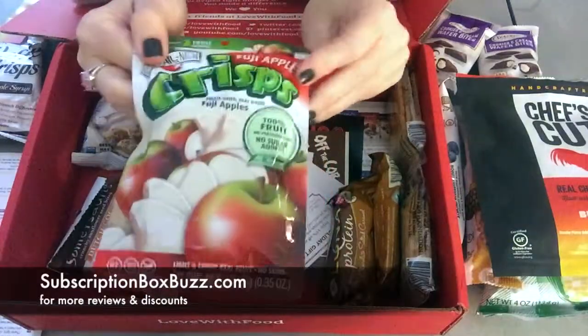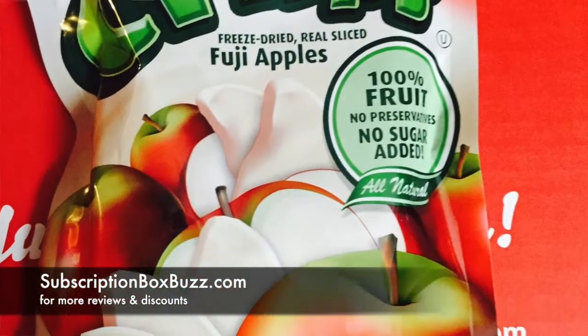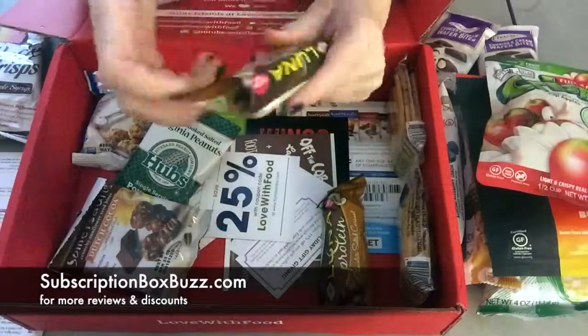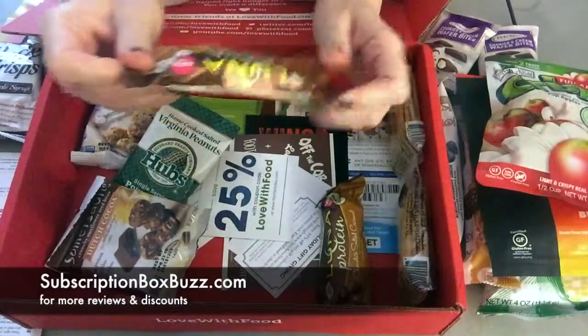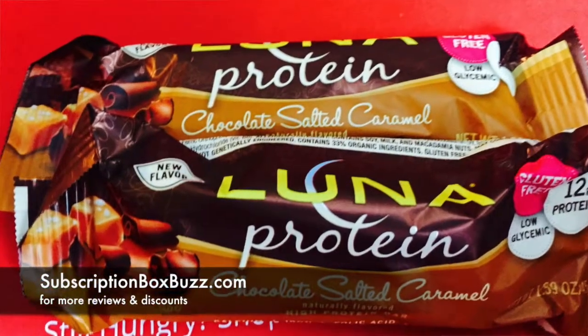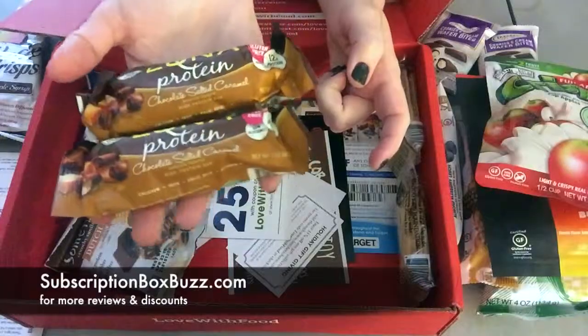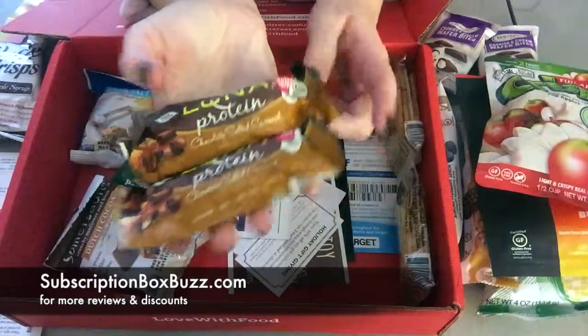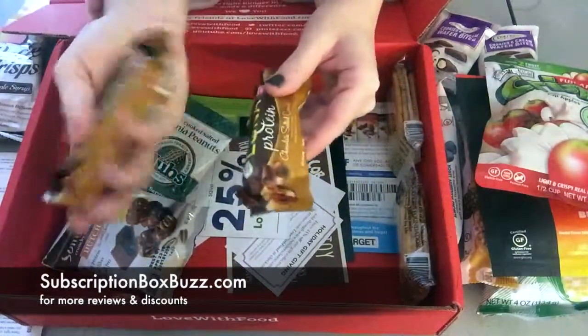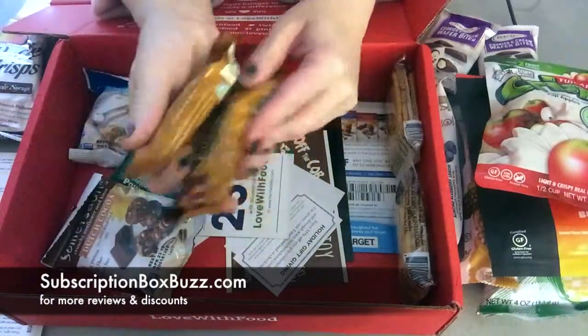I've had these before and they are yummy — they're freeze dried apples. There's two protein bars. I don't usually like protein bars, but I will give these a try. They're Luna, chocolate salted caramel. I do like salted caramel and chocolate, but I will give these a try. They might come in handy.